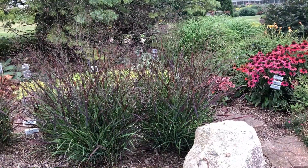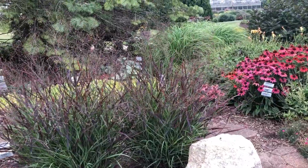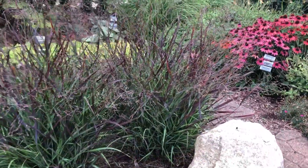Hi, this is Heidi from Garden Crossings in the garden today, and here we have the Panicum Cheyenne Sky grass. This is part of the Prairie Winds series from Proven Winners, and you can see it's a beautiful, airy grass.